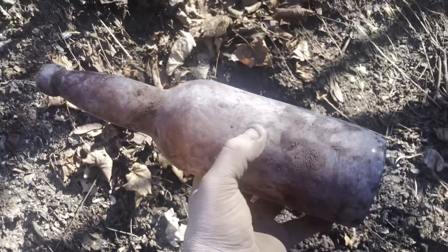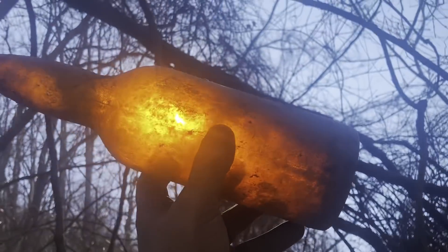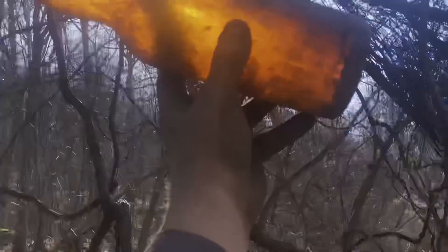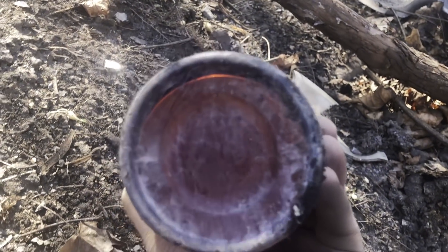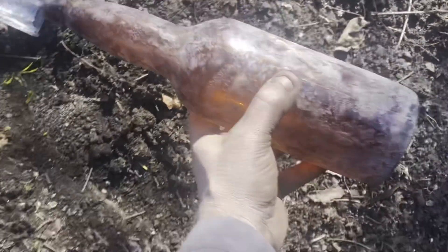No embossing on this one unfortunately, but good golly — look at the color in the sunlight. It's a gorgeous amber blob top. On the base it says 'IG Company' — you guys comment down below where that's from. It does have the Baltimore loop seal, so definitely American.